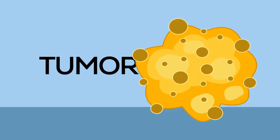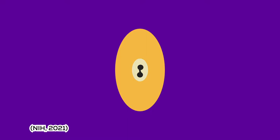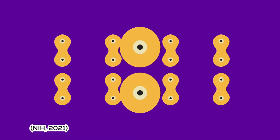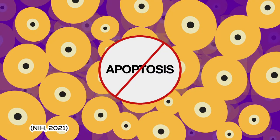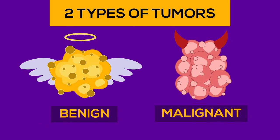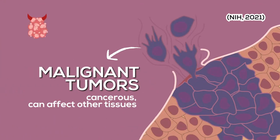Without further ado, let's talk about the basics of tumor. So, what is actually a tumor? Tumor exists when the cells in our body divide uncontrollably. This happens because these abnormal cells will ignore signals that force them to die, in a process called apoptosis. Depending on its severity, there are two types of tumors: benign and malignant. Benign tumors are not cancerous as they do not spread to nearby tissues. However, malignant tumors are cancerous as they can affect other tissues.